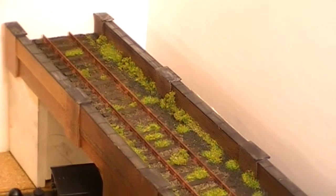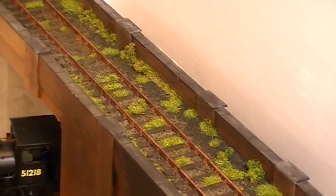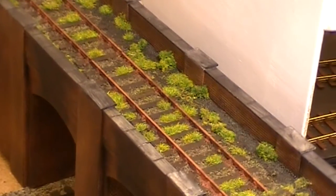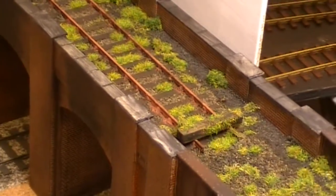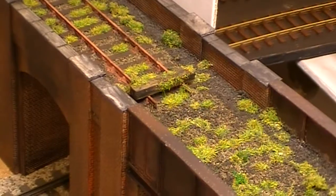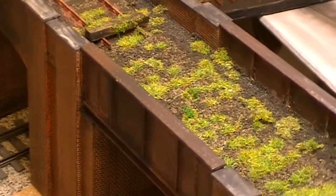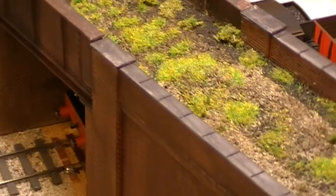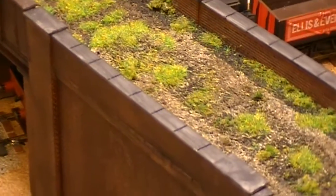The top has been finished off with some really rusted up track and lots of weed growth, and as we come down towards the girder bridge the track finishes and has been lifted, and on this side of the bridge we have a few piles of ballast with mother nature taking over.